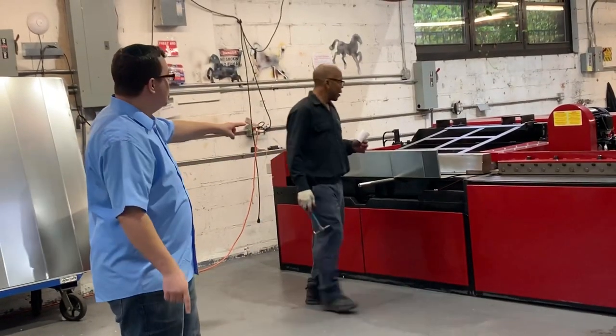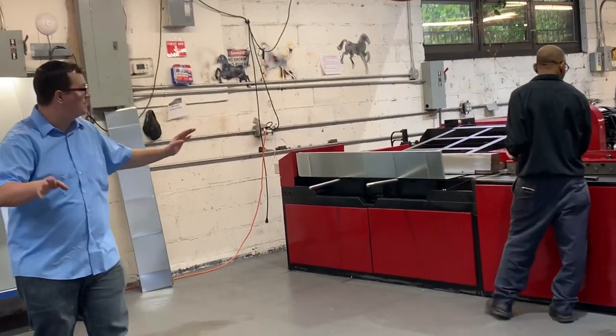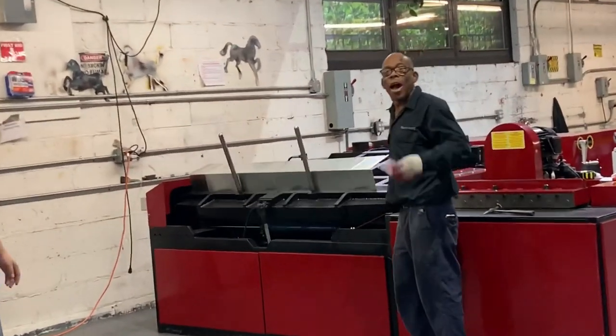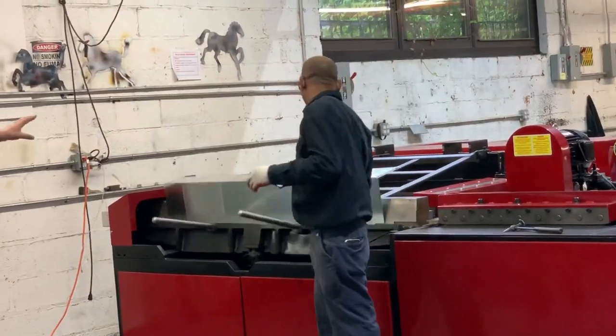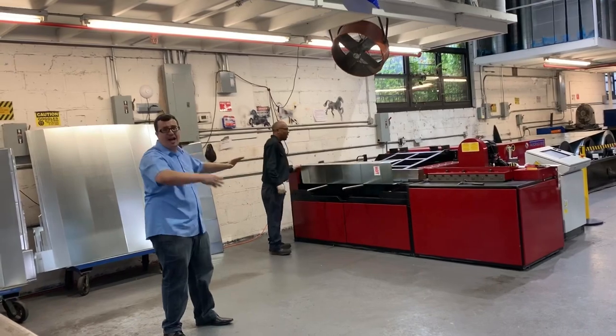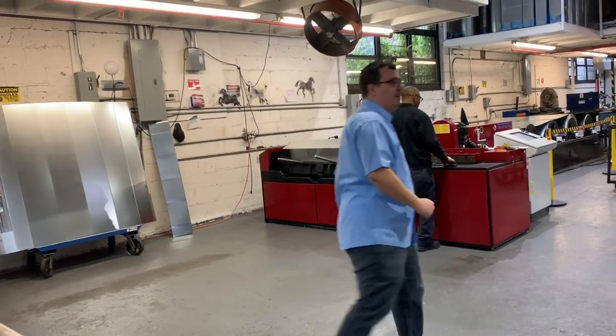This machine pumps out like nothing and there's no tomorrow — just keeps coming. This machine can work like this 24 hours a day, no stop. You give it a command and it just shoots.